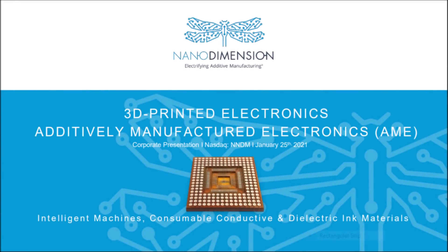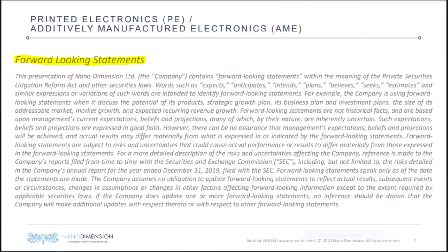Hey, welcome back to YT Finance, and today we are discussing Nanodimension as a company and NNDM stock. This video is about Nanodimension's investor presentation, which will be linked below. I did not make any of these slides, and all rights are reserved to Nanodimension. I am just here to educate while providing criticism for Nanodimension as a company and for NNDM stock investors.